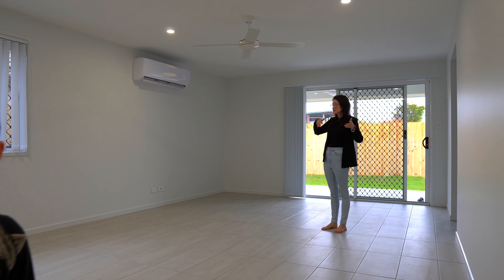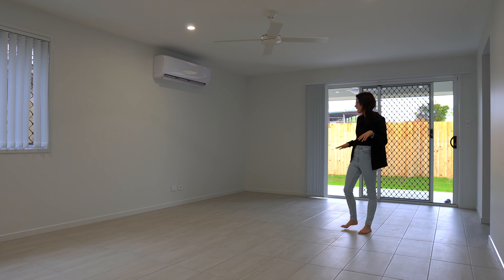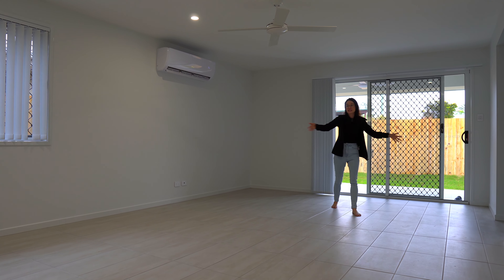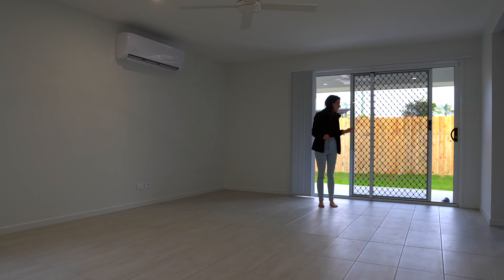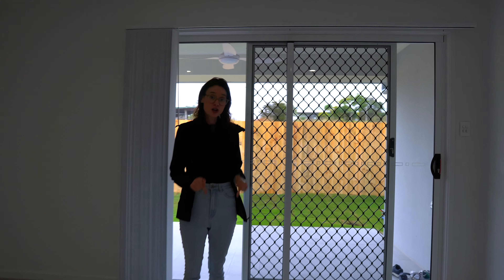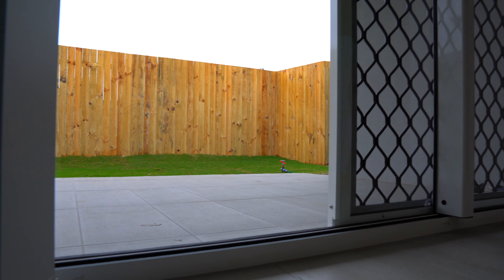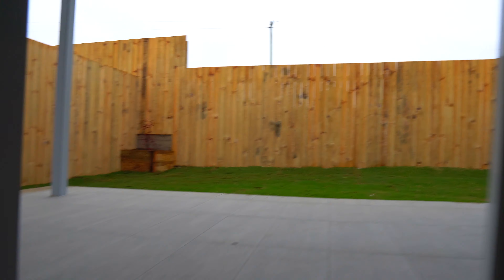This kitchen, which I absolutely love, opens out onto what will be our living and dining area. I'm not exactly sure how we'll have this set out because we don't have a media room here, but you guys can see it's a huge space. One of the things I really like is they've carried this same tile outside, so it's all one big area and it's easy to clean.